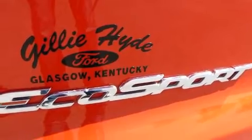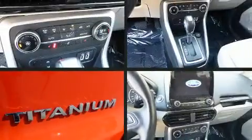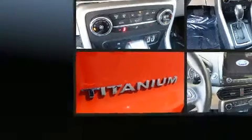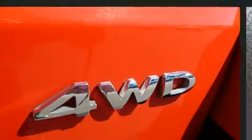Ford prioritized comfort and style by including leather upholstery, an automatic dimming rear-view mirror, turn signal indicator mirrors, remote keyless entry, a roof rack, and cruise control.